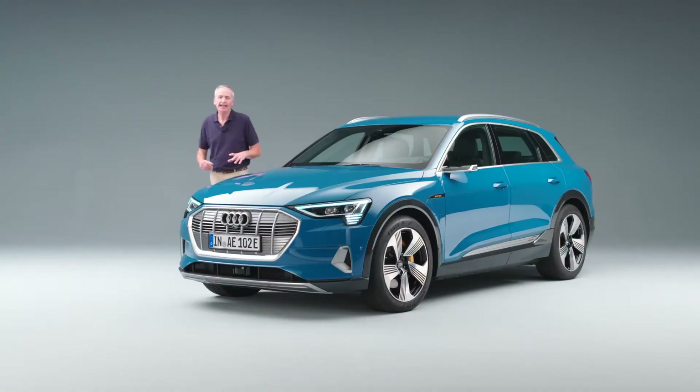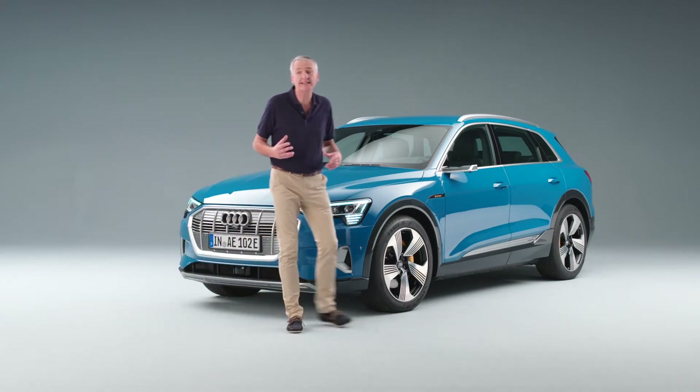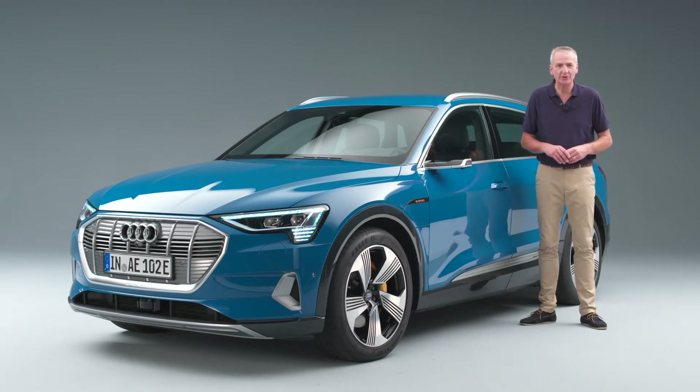The Audi e-tron is not science fiction — it's science fact. The future has to be the present, just more advanced. And it is. As far as I'm concerned, e-tron is the start of a brand new era for Audi.